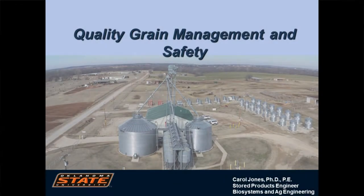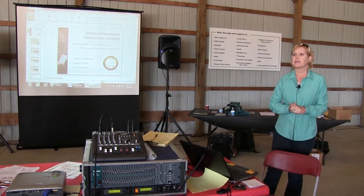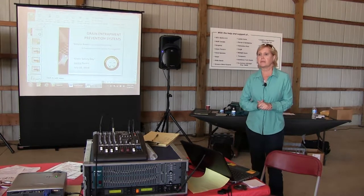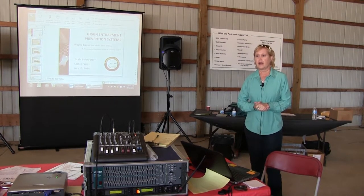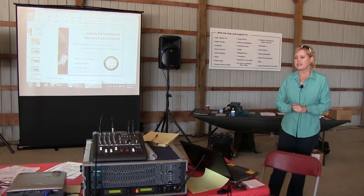I want to tell you a little bit about what I do. I'm an engineer and I work at Oklahoma State University. I do research in the area of grain storage and the equipment and the procedures to keep that grain in the best quality that we can until it ends up with the end user, a person who eats it on their table.